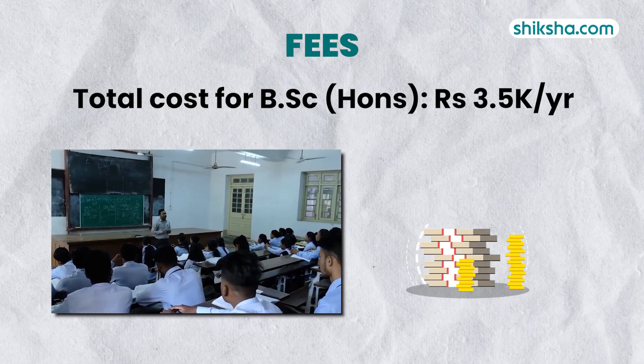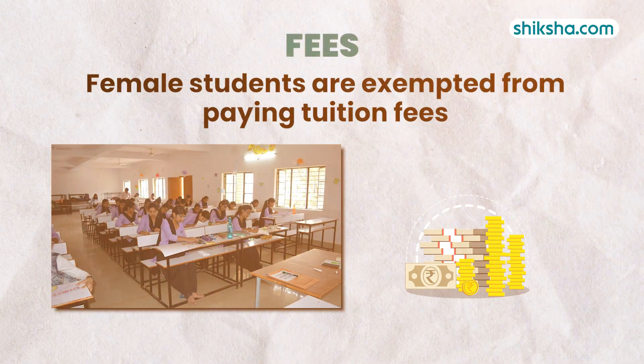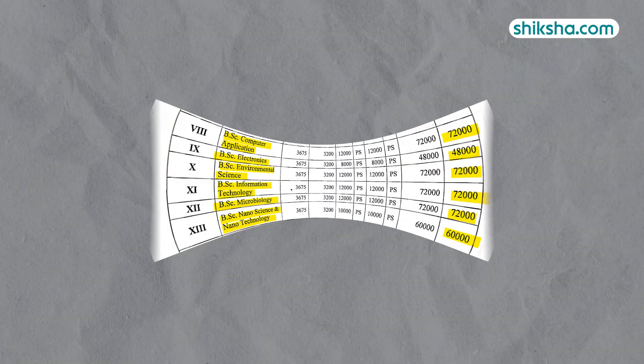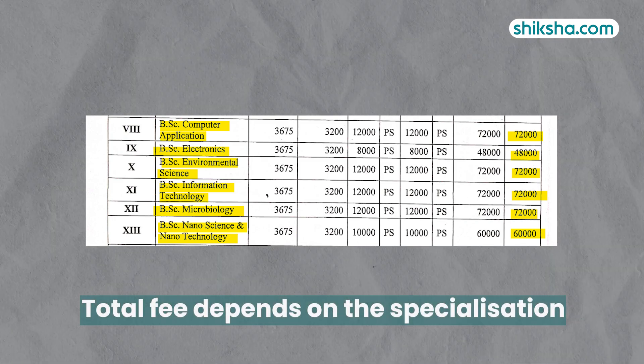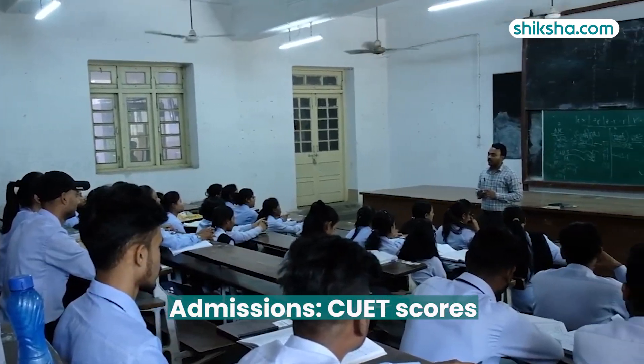Coming to the cost of the programs, BSc Honours students only have to pay around 3,500 per year. Interestingly, female students are exempted from paying tuition fees. As far as application-based BSc courses are concerned, the total course fee varies depending upon the specialization chosen, ranging between 48,000 to 72,000. Admissions are based on CUET scores.